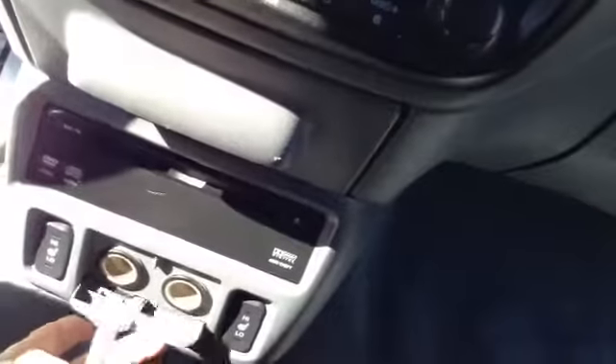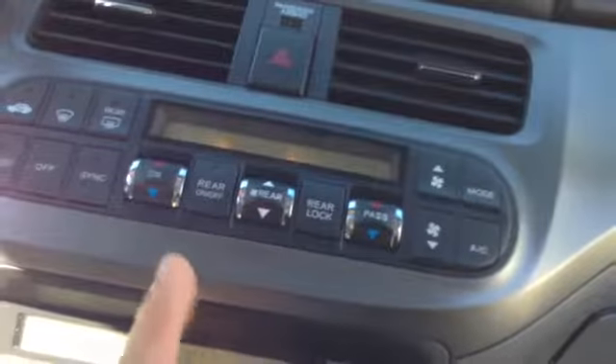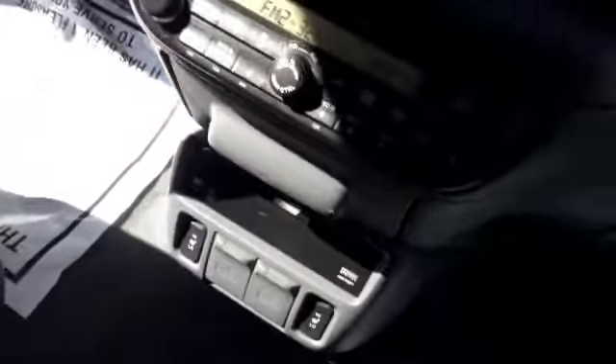DVD. Heated seats. Power outlets. Cup holders. AM-FM radio. Auto climate control. Navigation. Automatic transmission. Center has an arm piece that comes up.